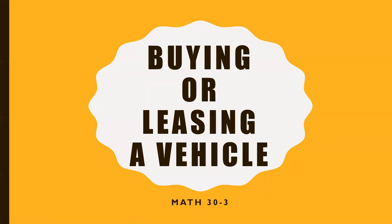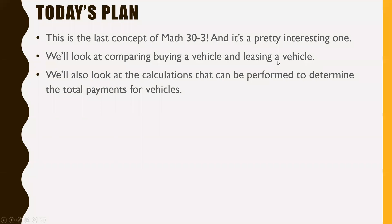Today we are going to talk about buying or leasing a vehicle. This is the absolute last concept we have to cover in MATH 30-3. We're looking at comparing buying a vehicle versus leasing a vehicle, and we'll also look at the calculations that can be performed to determine the total payments for vehicles.